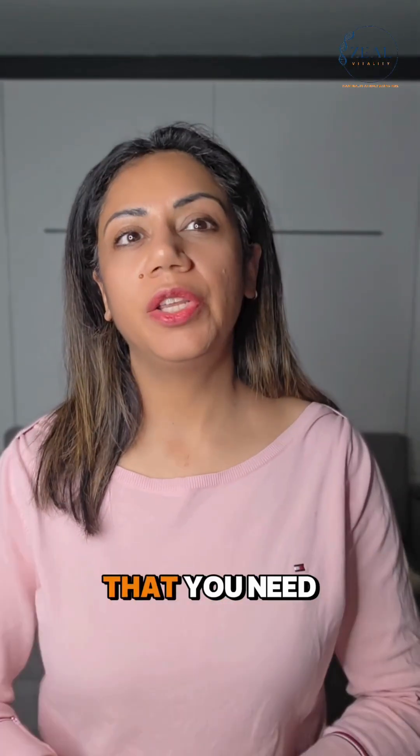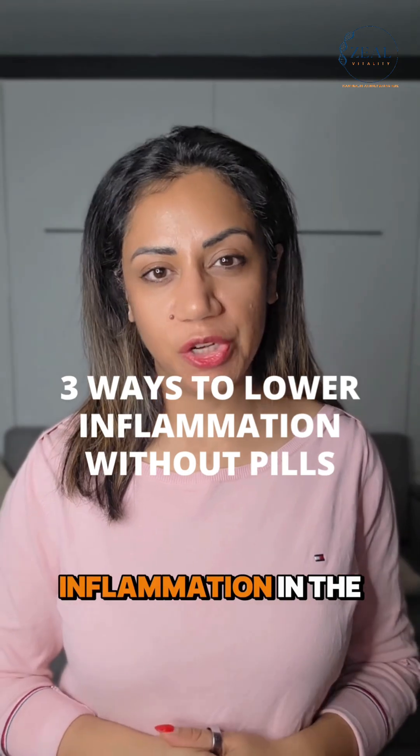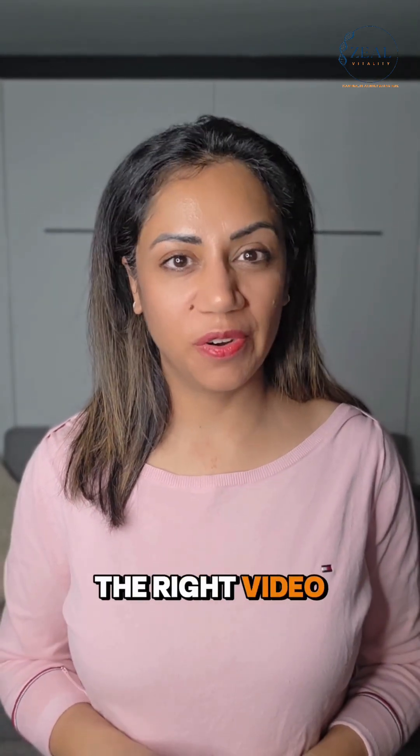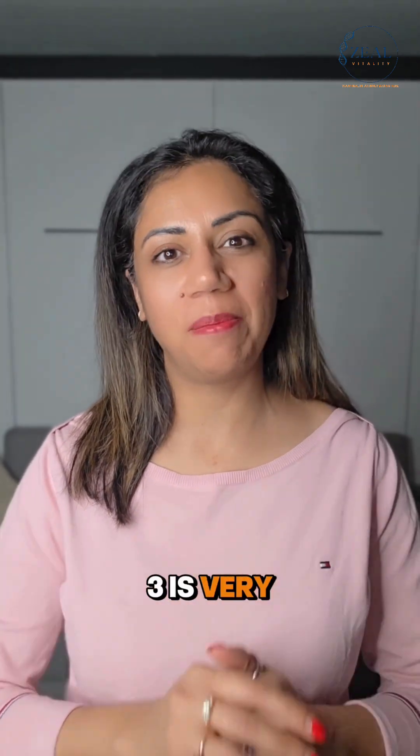If you're wondering about three easy ways to reduce inflammation in the body, this is the right video for you. Stay tuned because number three is very powerful.